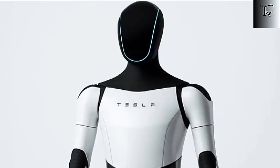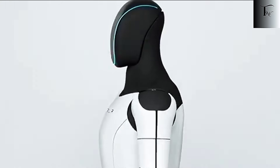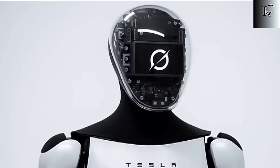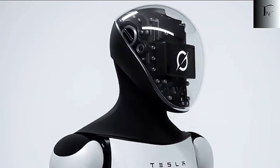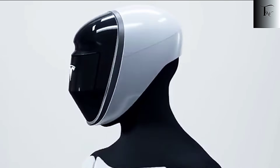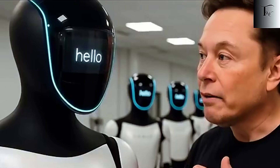Next month? Suddenly, the idea of Optimus entering factories, warehouses, and maybe even homes no longer feels like science fiction. It feels like a countdown. And while running and basic movement grab headlines, the real game-changer is what Tesla did with Optimus's hands.